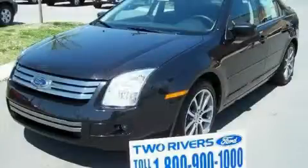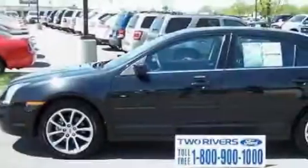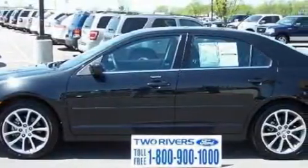This is a low-mileage 2009 Ford Fusion. It has a 3.0-liter six-cylinder engine and a six-speed automatic transmission.